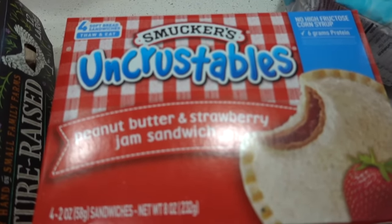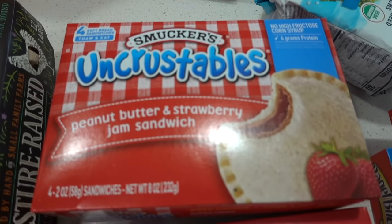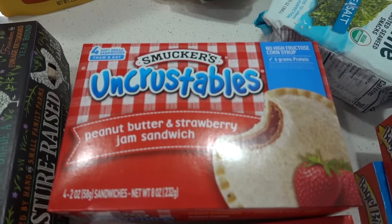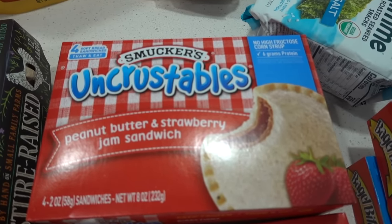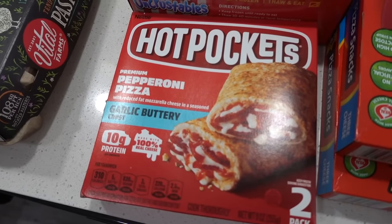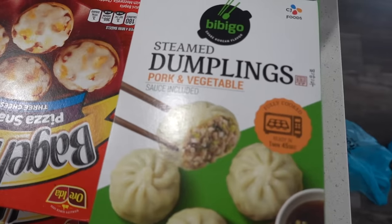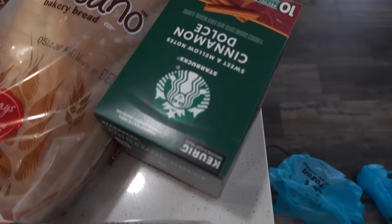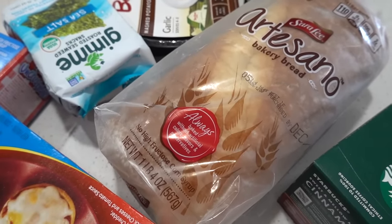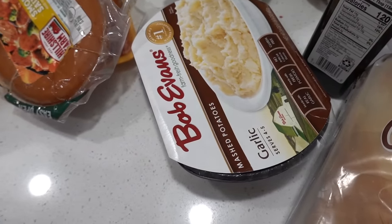Uncrustables — I hardly ever buy these because they're way too expensive for what they are, but they're really convenient for something to grab quickly. We've been really busy with the kids in basketball and tumbling, so something like this is easy to grab. I also got the eggs we always get, Hot Pockets the little one requested, Bagel Bites, the best dumplings ever — just trust me, get these if you see them. Coffee, bread — we usually get Dave's Killer Bread but our Food Lion was all sold out.